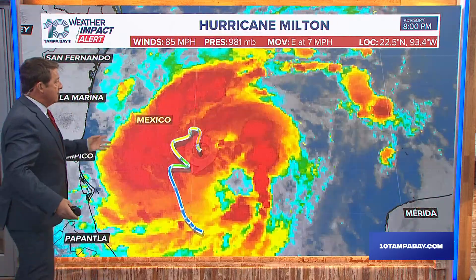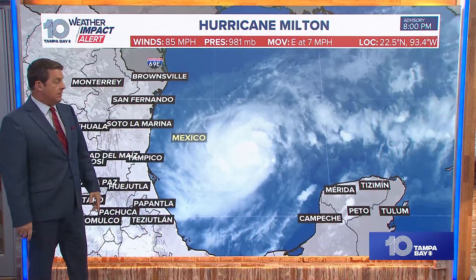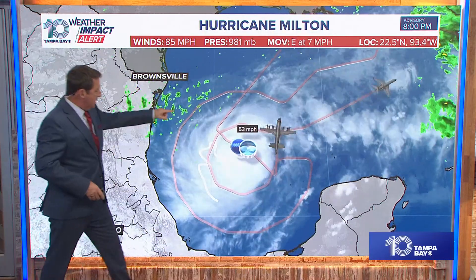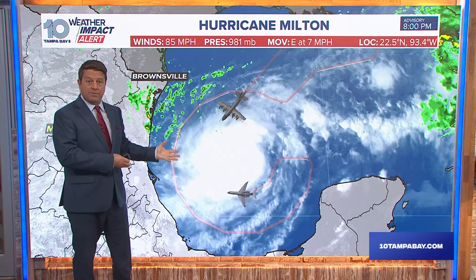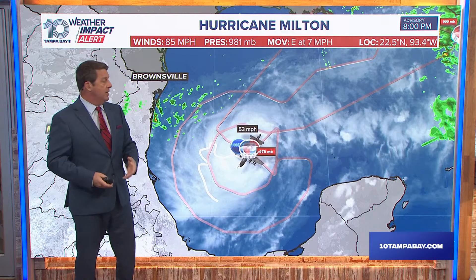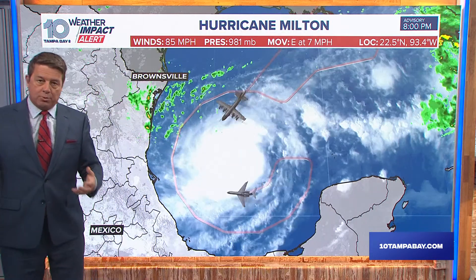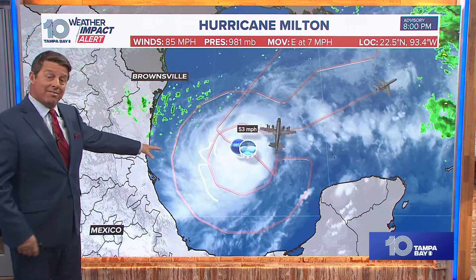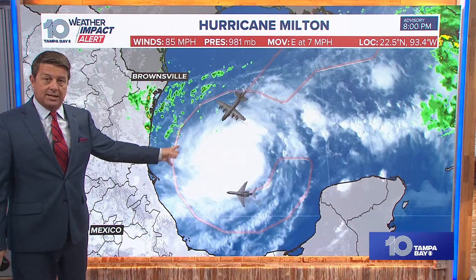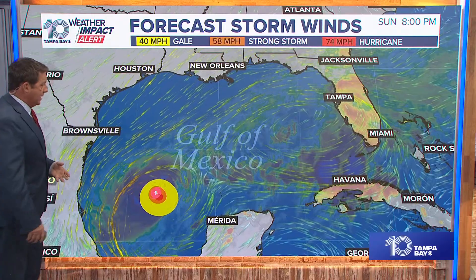Reconnaissance aircraft have been out there as well. You see one plane that flies around the outside, gathering data about the atmosphere that will go into the weather models. Then there are planes that fly right into the storm to find out where the center is and what the pressure is — all of that goes into the modeling. In theory, that helps us have more data for a better model solution and a more accurate forecast.